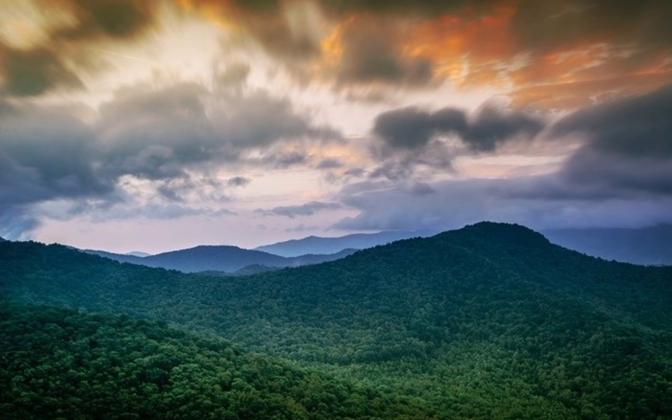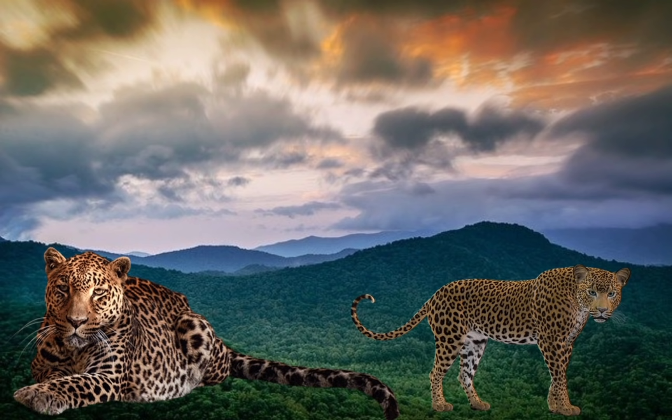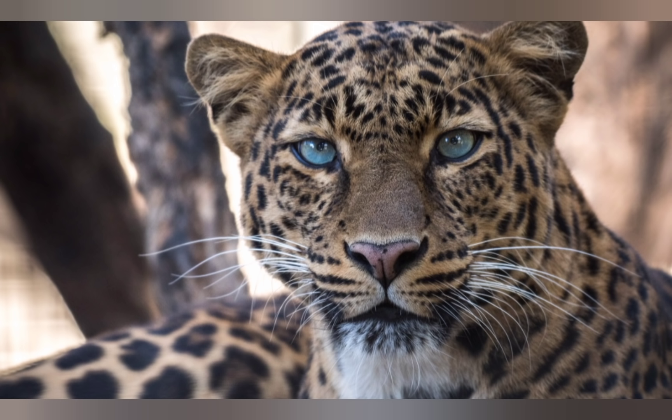The earth is home to many species spread all over, all having different characteristics like color, shape, and mode of nutrition. Many different animals look so similar that it is not easy to differentiate them. For example, it is too hard to differentiate a cheetah, jaguar, and a leopard. Can you spot any difference between these three big cats?